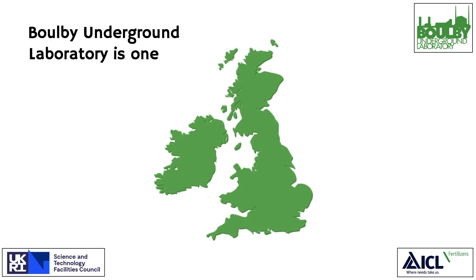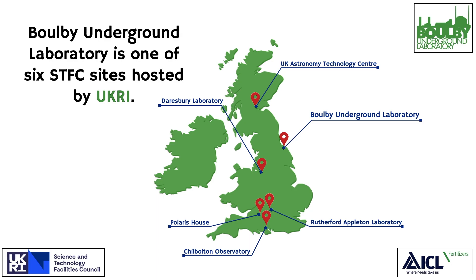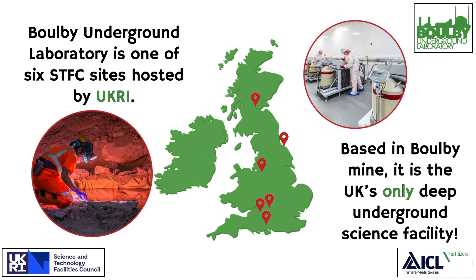Boulby Underground Laboratory is one of six STFC sites hosted by UKRI. Based in Boulby Mine, it is the UK's only deep underground science facility.